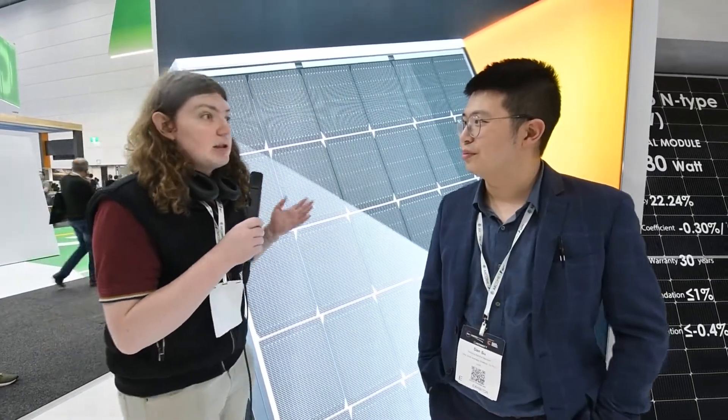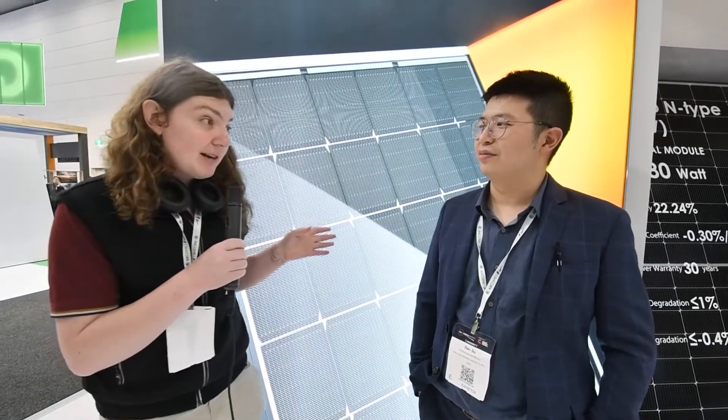I know Jinko is constantly breaking efficiency records, getting more wattage into smaller areas. I'm really excited to see where N-Type technology goes — it's already breaking records. I hope you have a great rest of the show, and thank you for taking the time to speak with us.